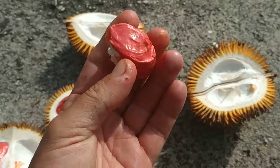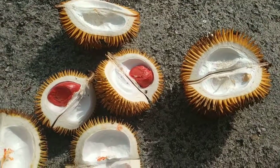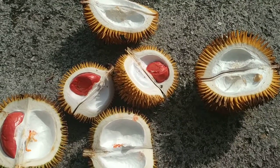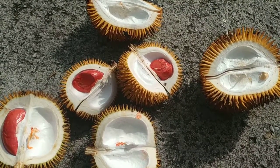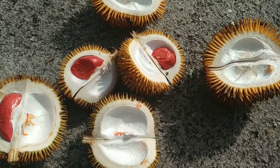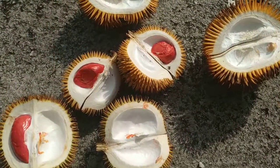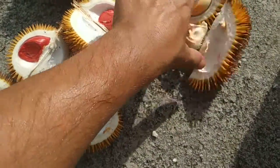I actually prefer the taste of the orange ones. I always like the taste of chilies but not the hotness of chilies. The red one tastes a little bit more boring.